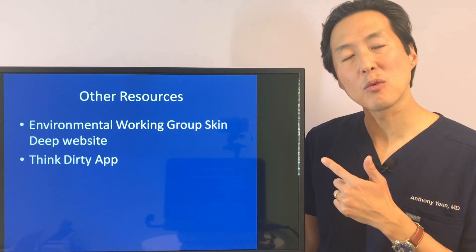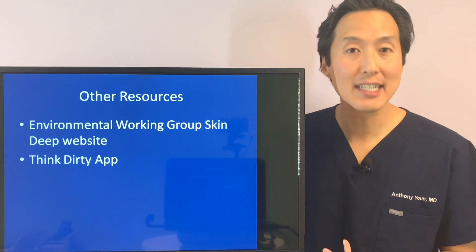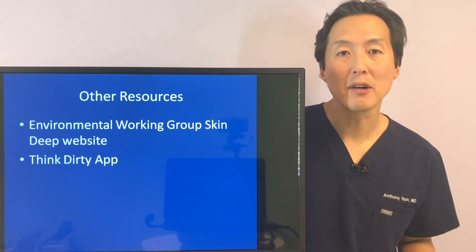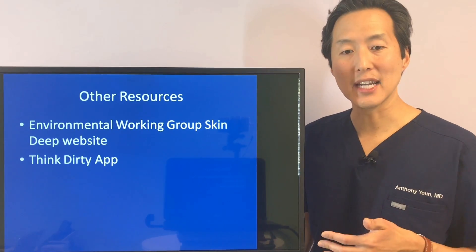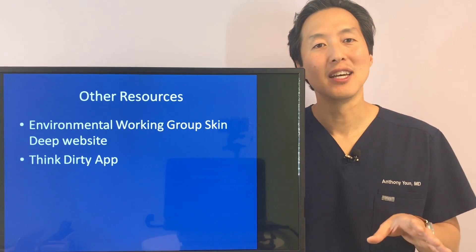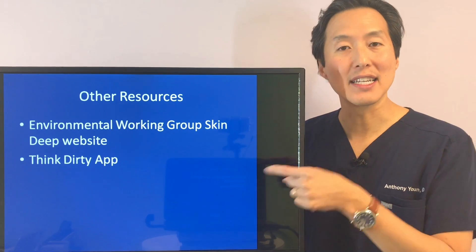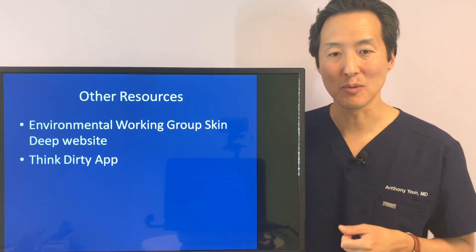There are also other resources available. The Environmental Working Group has a website called the Skin Deep website — if you're wondering about a particular ingredient, you can enter it into their database and they'll rate how safe it is: is it carcinogenic, does it bind hormone receptors, is there a high rate of allergic reactivity? There's also an app called the Think Dirty app, one of my favorites. For major skincare brands — whether a cleanser, toner, or moisturizer — you can input it into the app and get a rating of just how clean and safe the product is. It's a must-download.